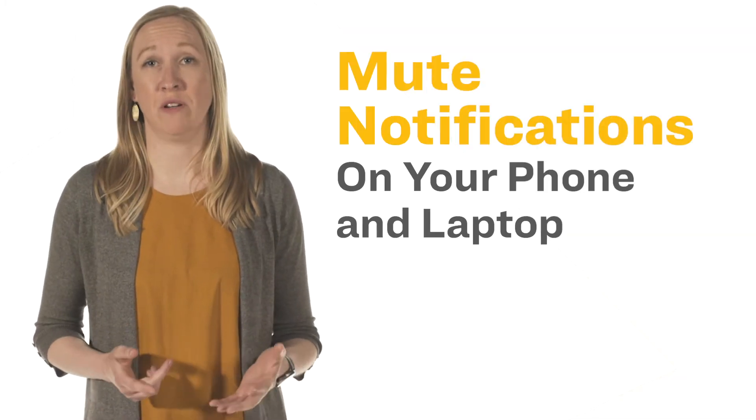Third, mute notifications on your phone and laptop. Not only could the sound of a notification be distracting and audible to your interviewer, it will momentarily take your focus out of the interview.